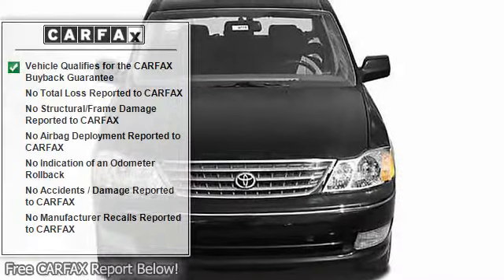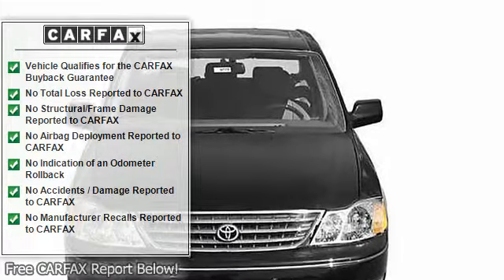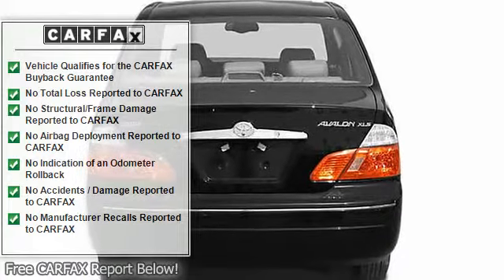Cassette player with auto reverse, in-dash single CD player, AM FM stereo, privacy glass: light.